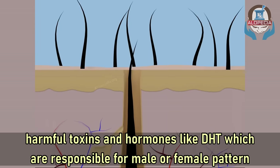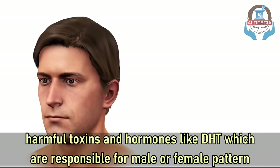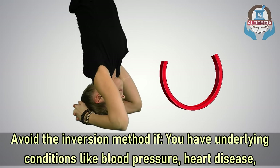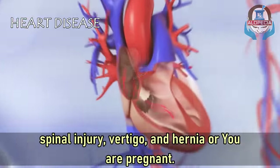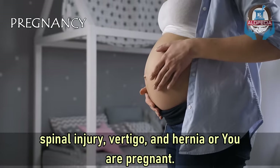This exercise washes out harmful toxins and hormones like DHT, which are responsible for male or female pattern baldness. Avoid the inversion method if you have underlying conditions like blood pressure, heart disease, spinal injury, vertigo, or hernia, or if you are pregnant.